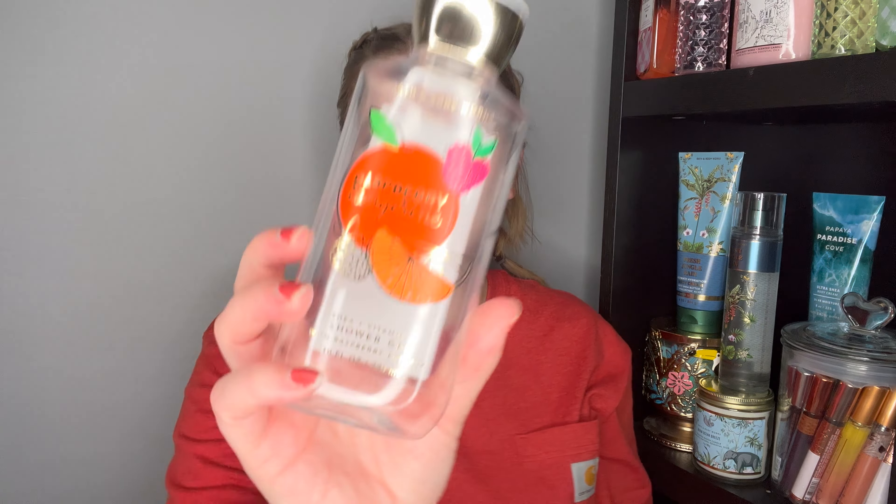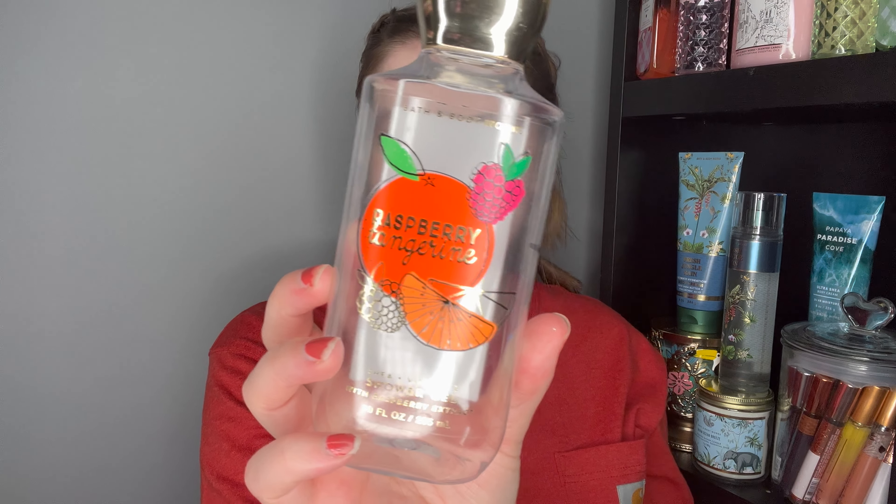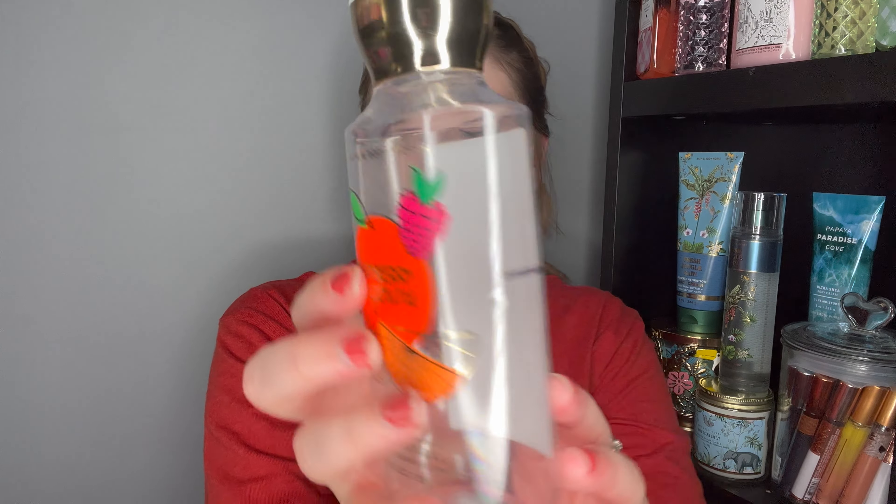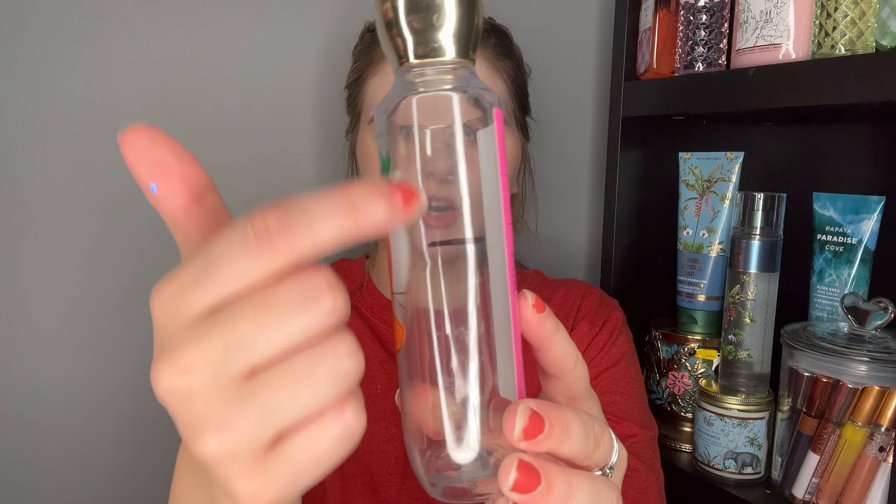The next one I used up was Raspberry Tangerine — Wild Raspberries, Fresh Tangerine, and Lemon Zest. This was a super tart candy scent, and I really liked it — super fruity. I actually liked this a lot more than Watermelon Lemonade, which surprised me. I would definitely repurchase that scent again.